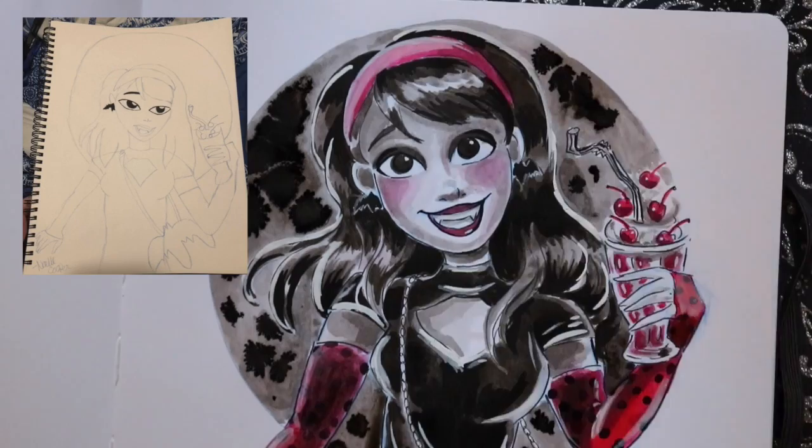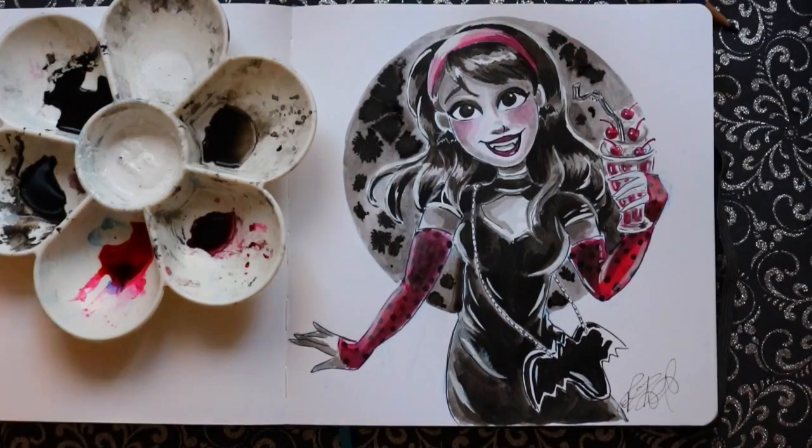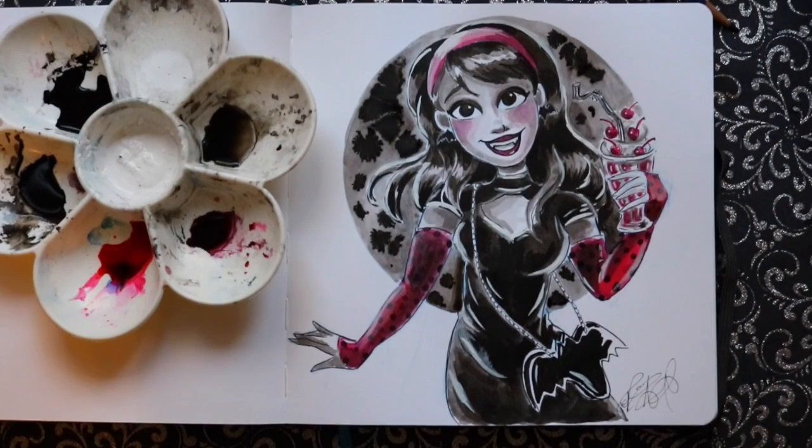Thank you guys so much — it is so awesome to see so many talented people participate in this challenge. You have all done such an amazing job. I love every single one of these, and tune in next month for another draw this in your style challenge. I hope you guys enjoyed this Inktober — happy Halloween!